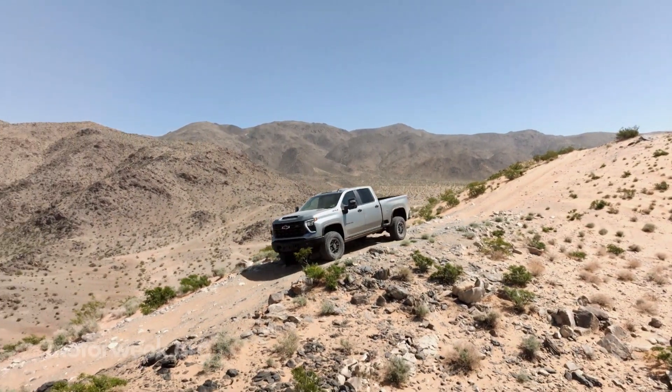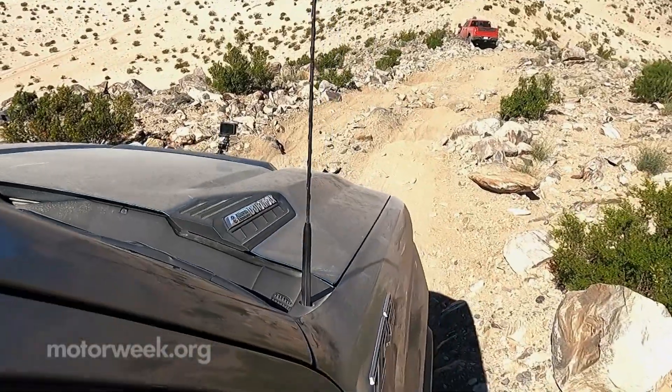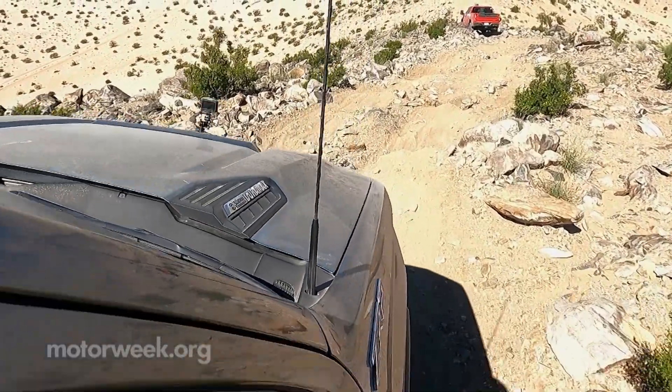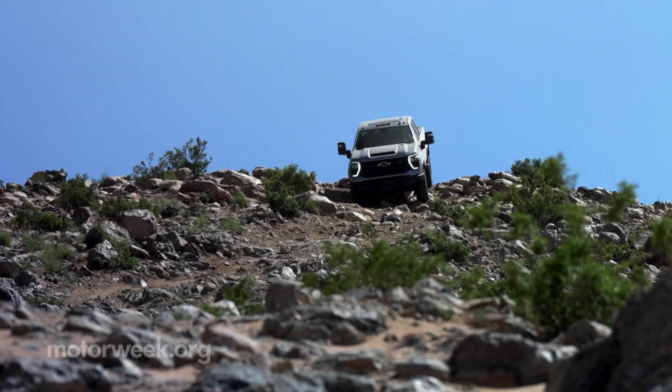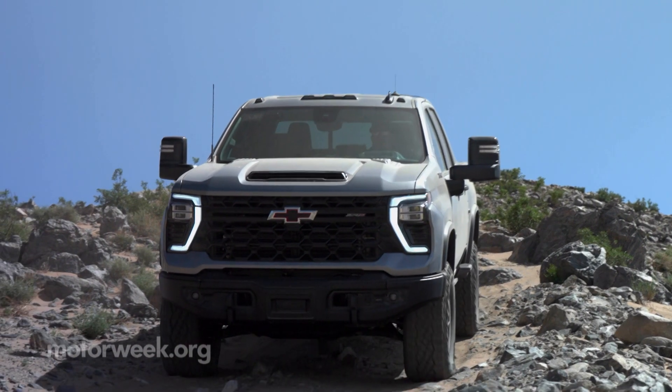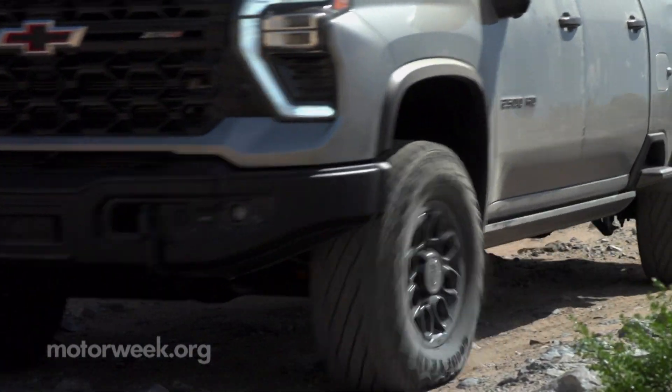The HD's lack of grace is more than made up for in power. Our beast came packed with a hardy Duramax 6.6-liter turbo-diesel V8, producing 470 horsepower and a staggering 975 pound-feet of torque. A 6.6-liter gasoline V8 is standard.